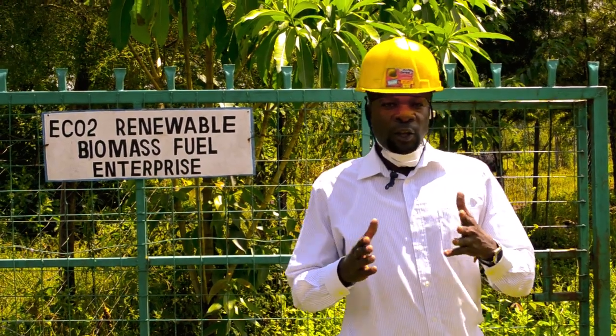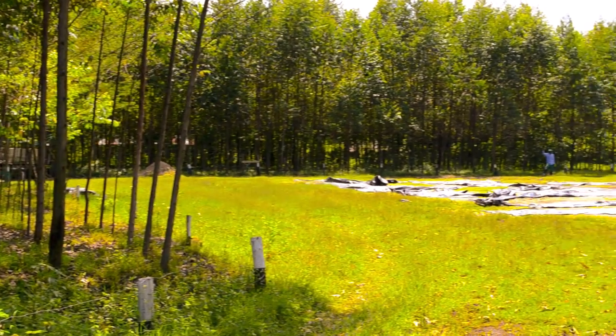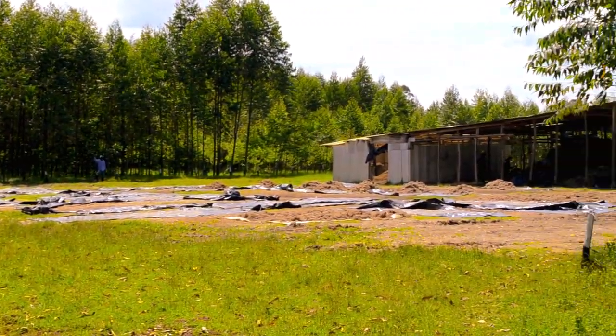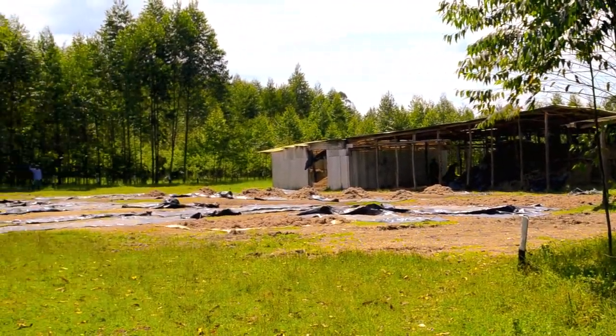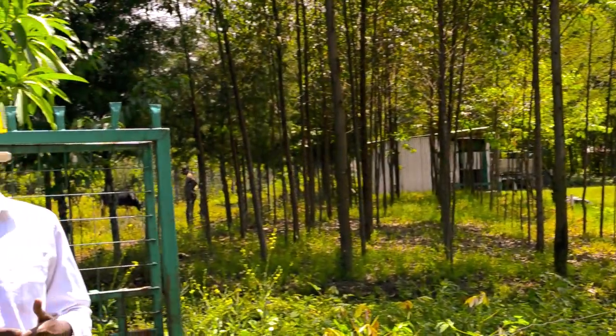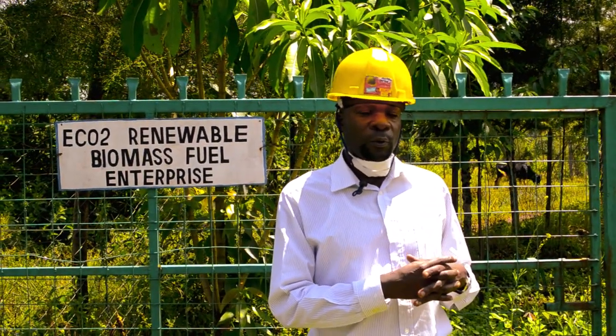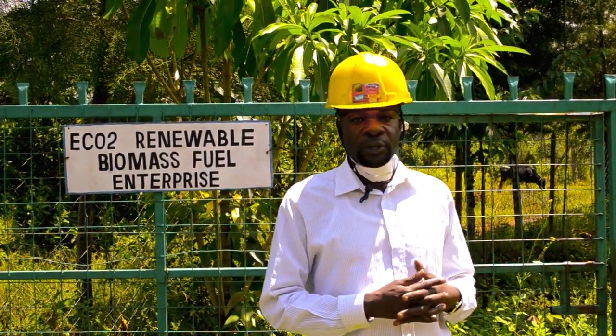I'm going to take you through what we do here in terms of the briquette making process, whereby we do the drying, carbonization, and the production of the briquette before we dry them for sale. So we can work together as we see what we do and appreciate what we are doing.